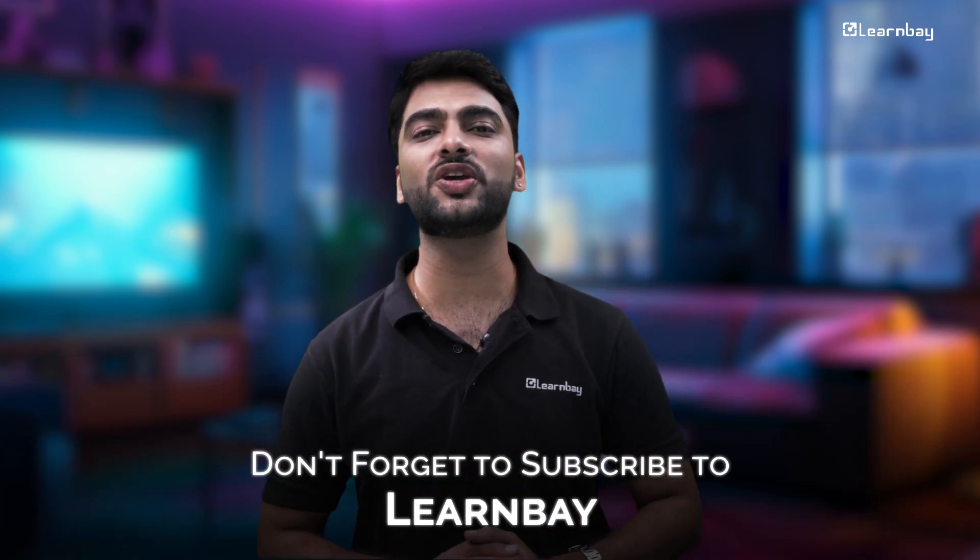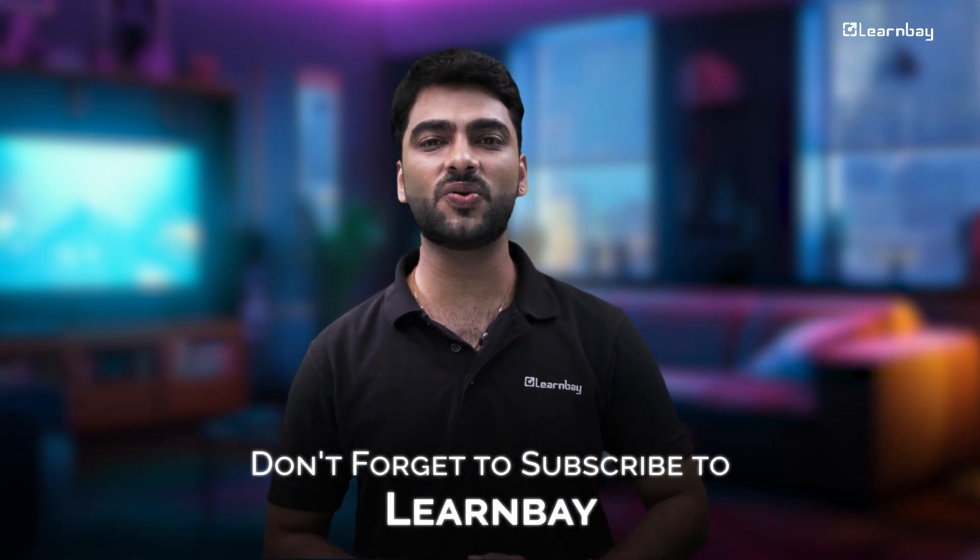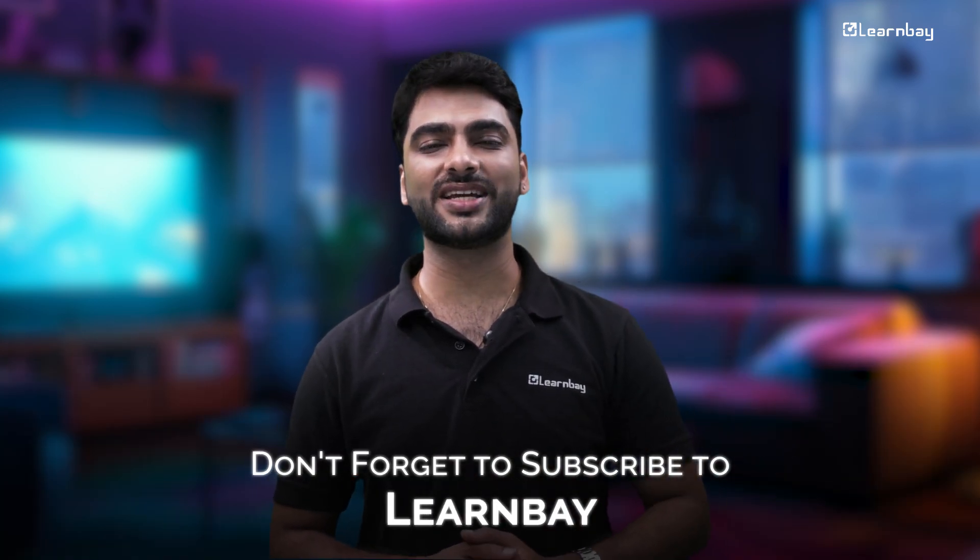Also, do not forget to subscribe to our YouTube channel, LearnMe. See you guys — signing off, Pritesh.